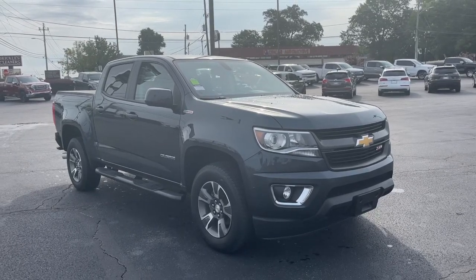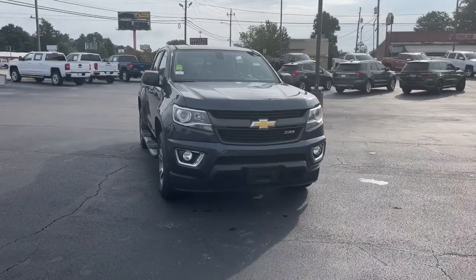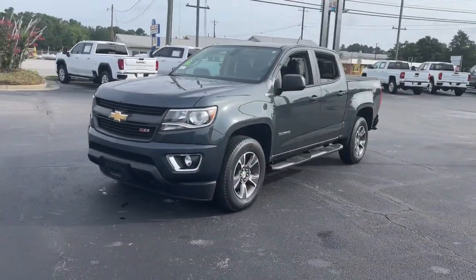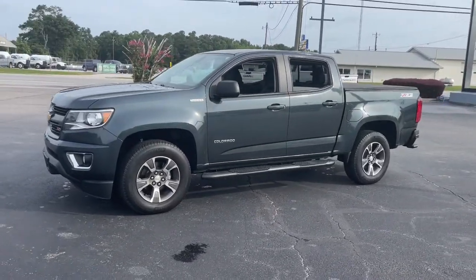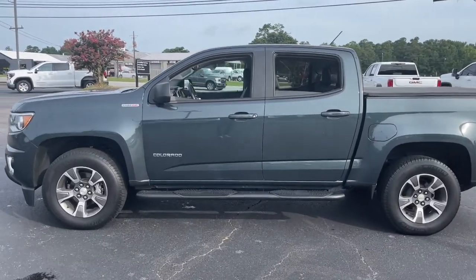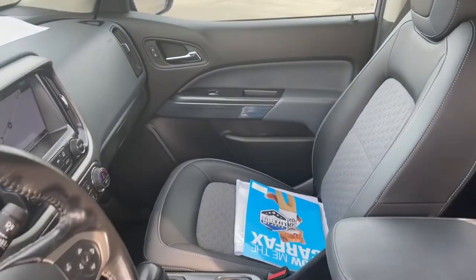This could be the car for you: the 2017 Chevrolet Colorado. With less than 110,000 miles on the odometer, this vehicle provides excellent value. The Colorado packs fuel efficiency, creature comforts, and can-do capabilities into a mid-sized pickup that's fun and easy to drive, whether you're in the city or on the worksite.